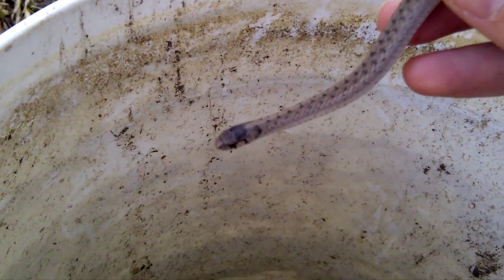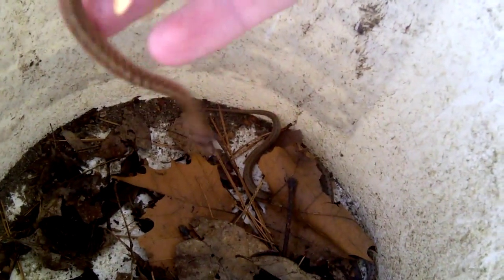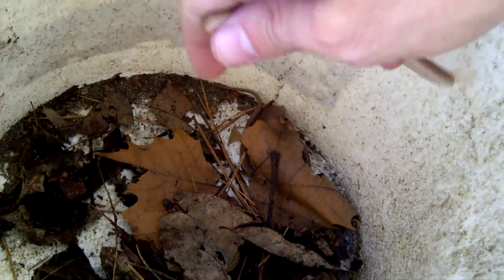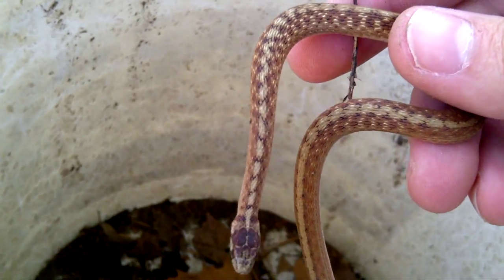One thing that's interesting — we've uncovered about five of these things — and the interesting thing about these is the variation in color that you can find. Notice this one's kind of a tan color, which is kind of a plain brown. But you get some that are a little more active and a little more hard to handle. Yeah, this guy's a little turd, but we're going to get him anyway so you can see the difference in the color.